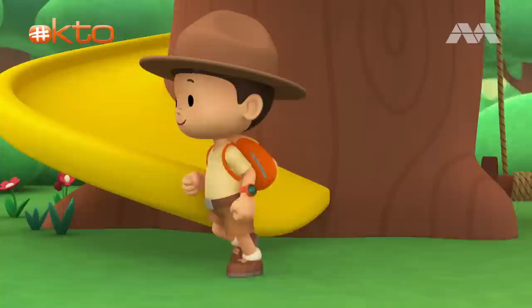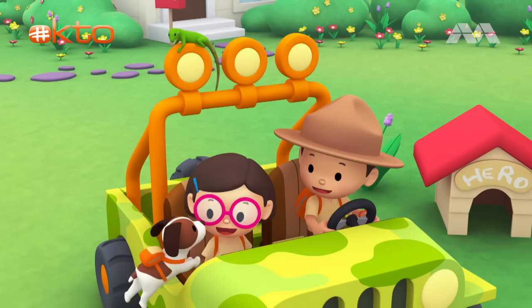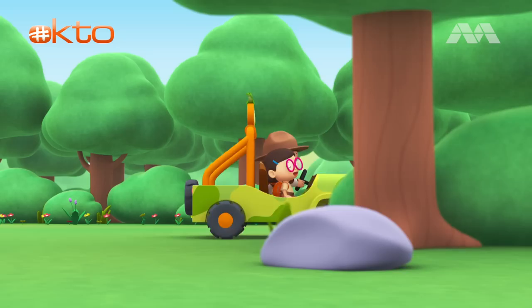Come on, everybody. Join me in this party. One, two, here we go. For lots of fun and lots to learn. Come on, everybody. Join me in this party. One, two, for lots of fun and lots to learn.